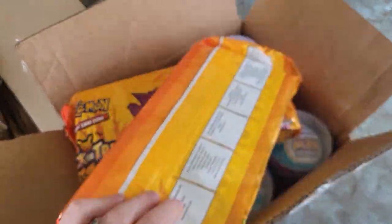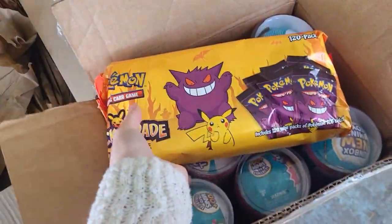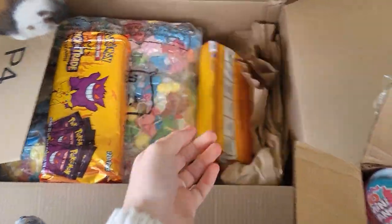And then we got two packages of 120 trick-or-trade packs. These are super popular, so those will go directly into the mix.